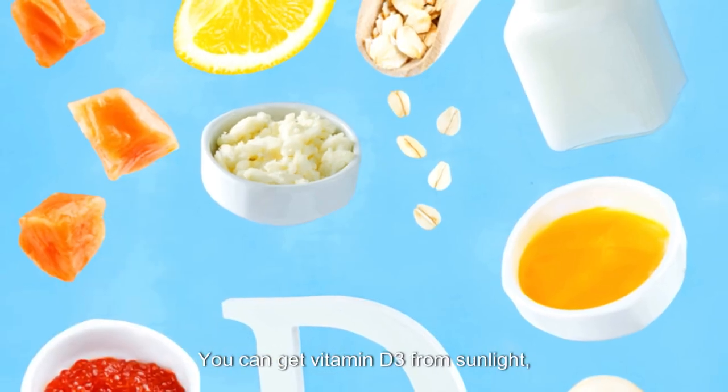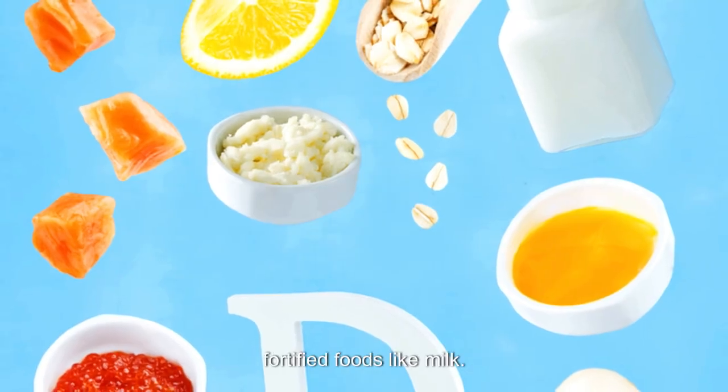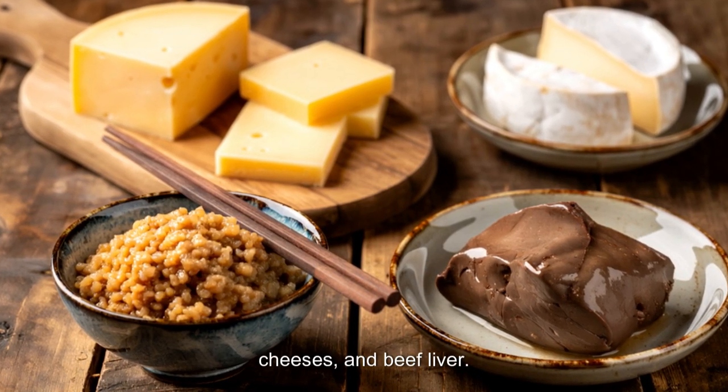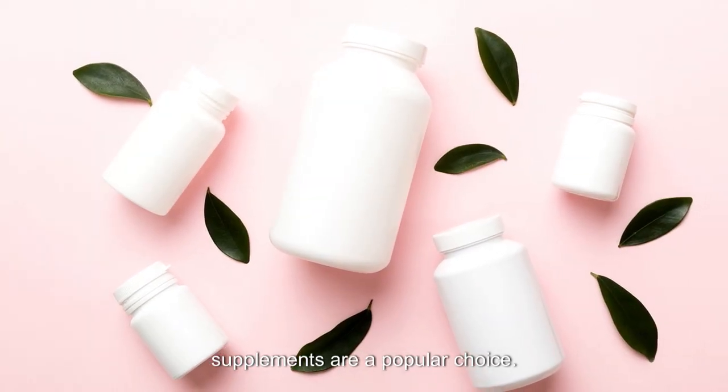You can get Vitamin D3 from sunlight, fatty fish like salmon, egg yolks, and fortified foods like milk. Vitamin K2, the MK7 version, is trickier — it's in fermented foods like natto, some cheeses, and beef liver. Since it's hard to get enough from food alone, supplements are a popular choice.